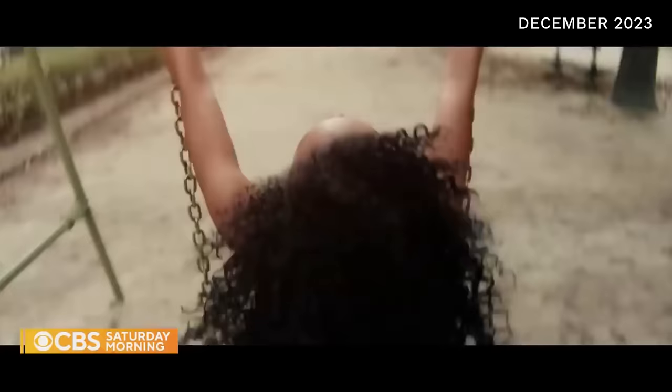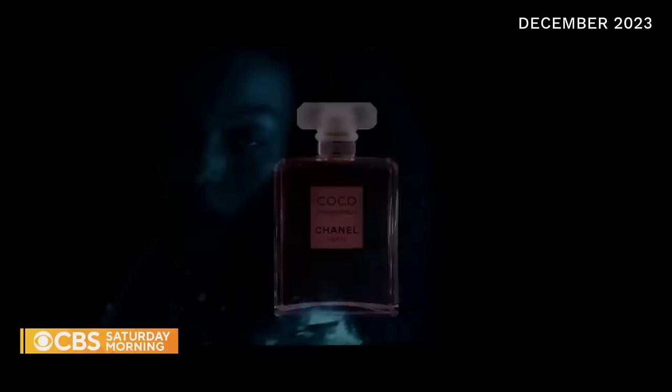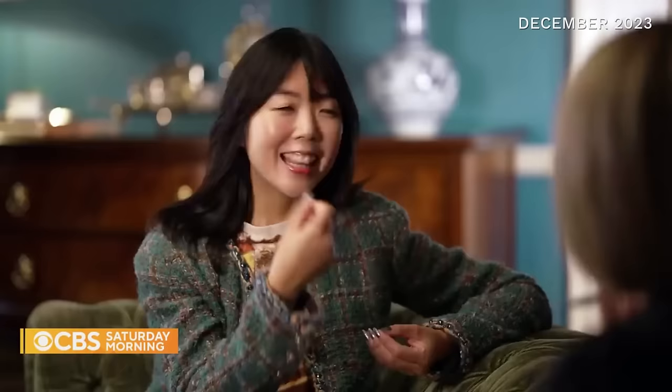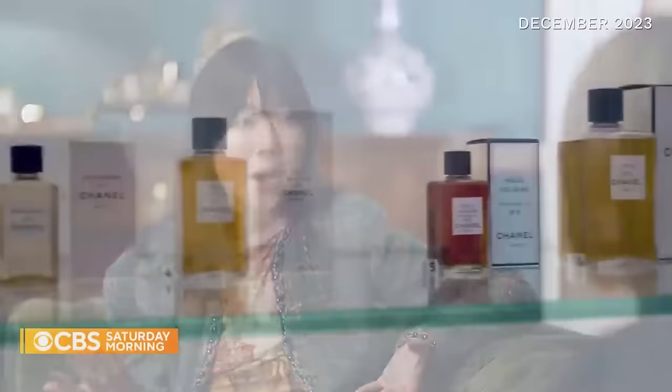Whatever the truth of Chanel's Nazi connections, her impact on fashion is unquestionable. After her death in 1971, the house she established lived on and kept evolving. That famous logo — an entwined pair of C's — has branded everything from surfboards to motorbike helmets, probably one of the most recognizable logos on the planet. Coco Chanel was a sort of maestro in branding, like before the word brand even existed.